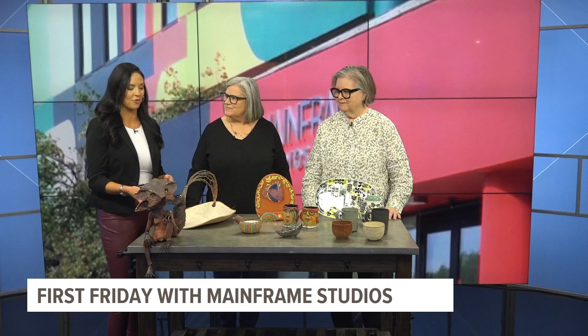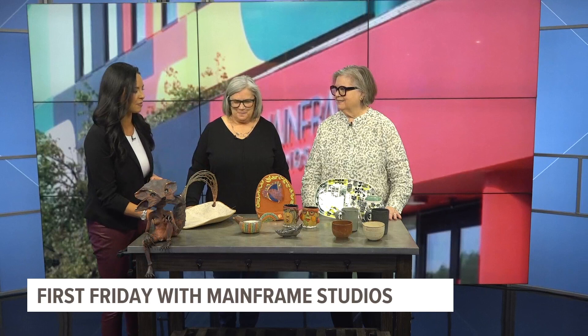I've been admiring all your artwork since you've been here. The work you do is incredible. This takes so much talent. Both of you have different experiences with Mainframe Studios.